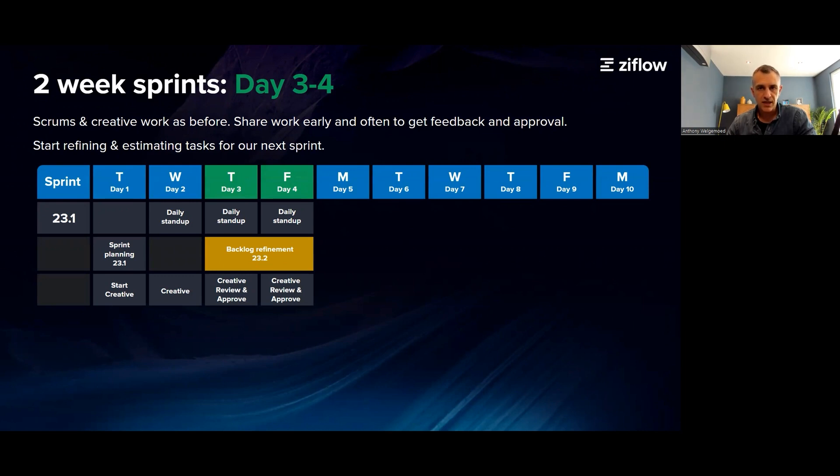This call saves a lot of time later on, because the team all know, by the time a task makes it into the sprint, what it's about and what they need to do. Don't spend more than an hour on these calls — you have to time box them. And remember to share your work early and often to get feedback and approval as early as possible.